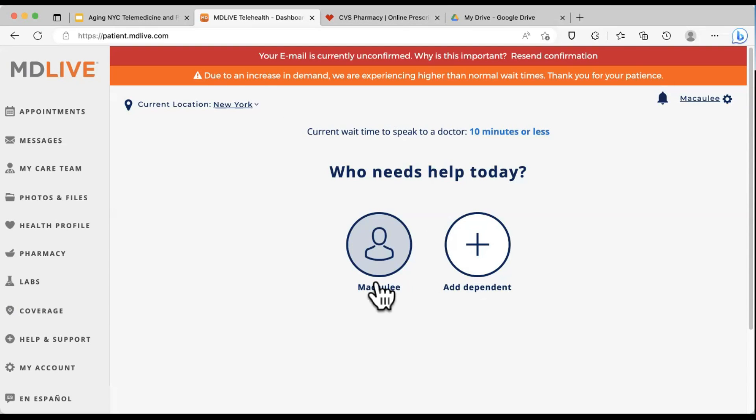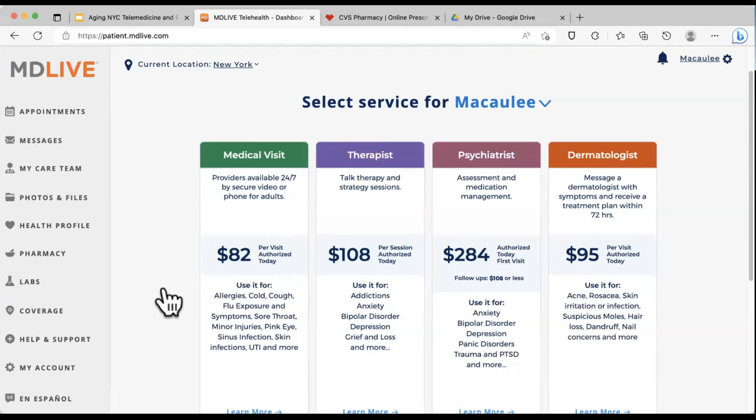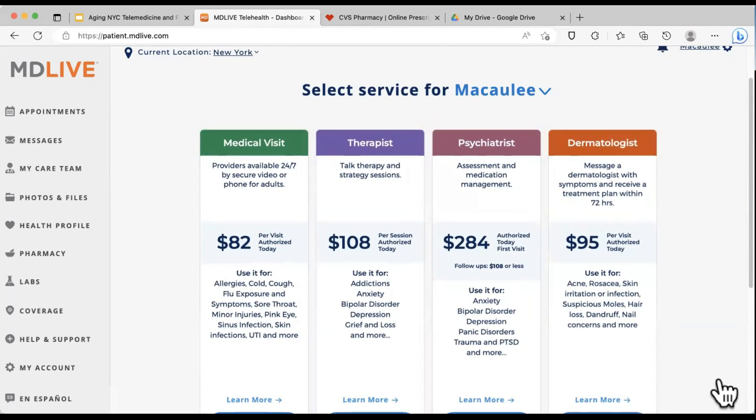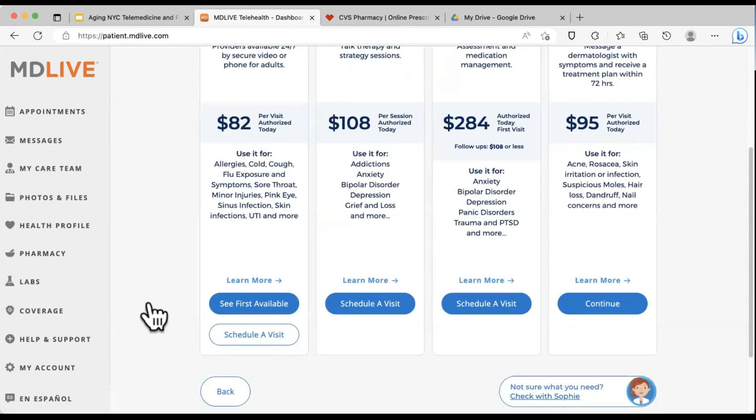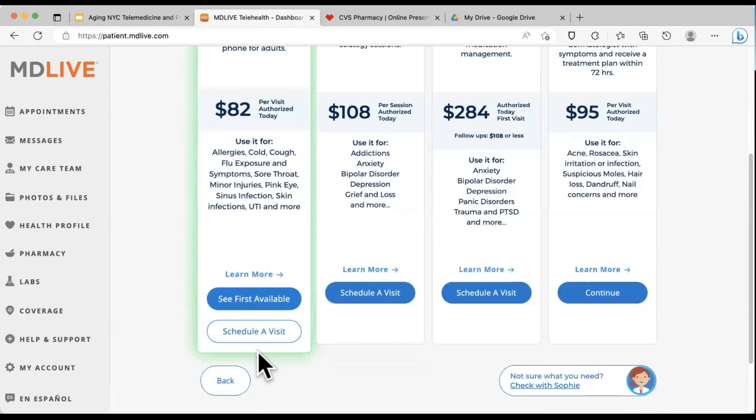It may need to confirm your location, and then here's your profile. When you set up a profile on this site, you can add dependents — especially if they're on your same insurance. You can say who needs help today, click on your name, and then you'll see the options: a regular medical visit, a psychiatrist, a dermatologist. You can pay out of pocket or use insurance. There are always two options: 'See First Available' or 'Schedule a Visit.' See First Available connects you to whichever doctor can take care of you quickest. You can also schedule a visit and select from a list of doctors.